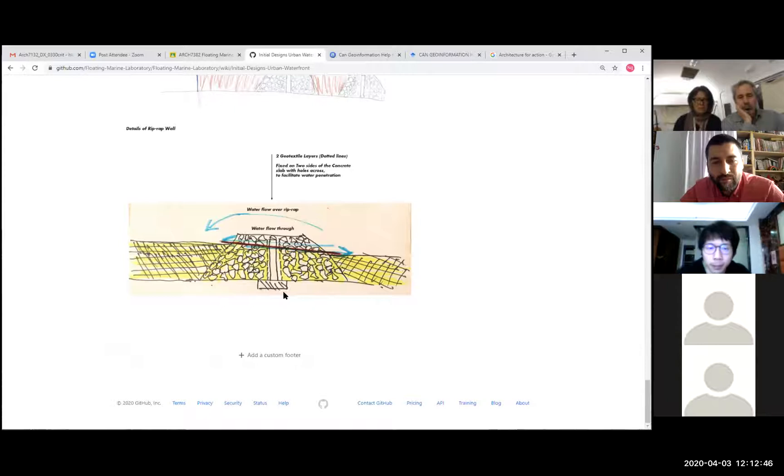Thank you. And so what is the geotextile?